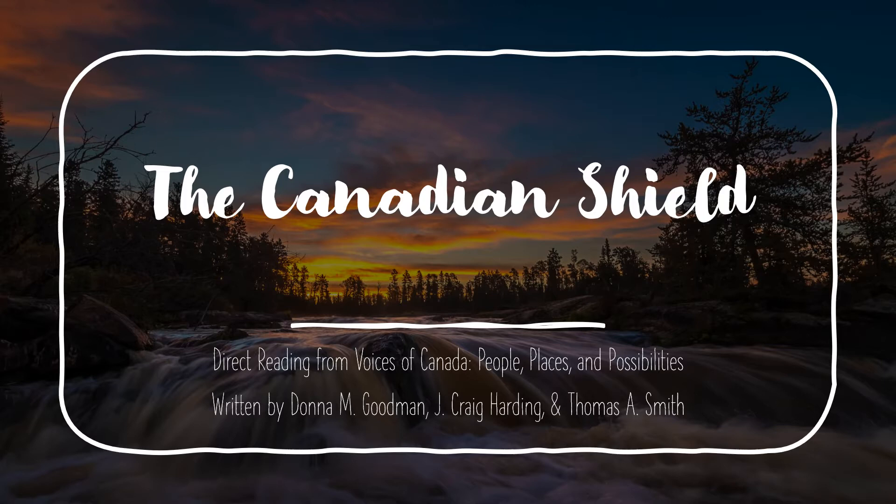Hello everyone. This presentation is on the Canadian Shield, one of the regions of Canada. It is for grade 5 social studies students of Alberta.